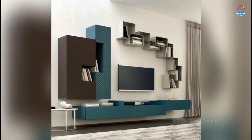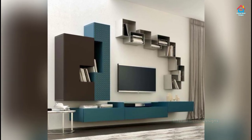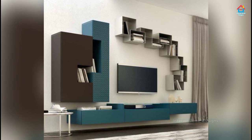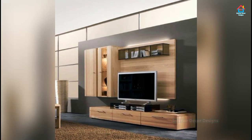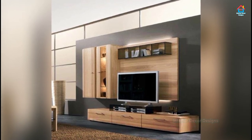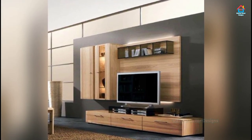Hello friends, welcome to Interior Decor Designs. If you are designing your new home and you are searching for modern TV cabinet designs, then your search can end here. Just give us a few valuable minutes and we will showcase you the best ideas that you can ever think of.